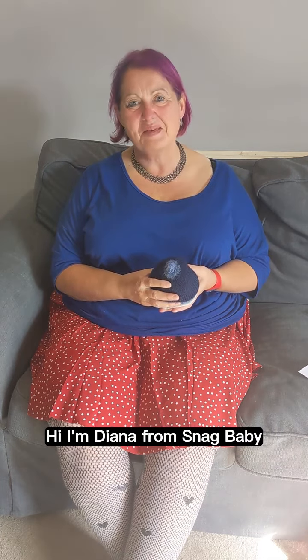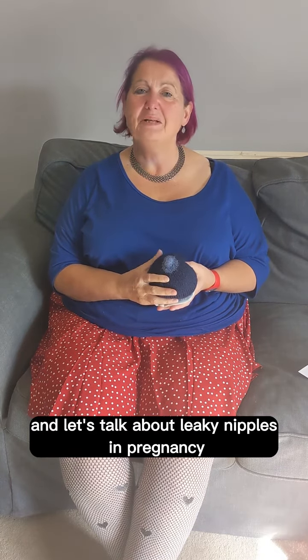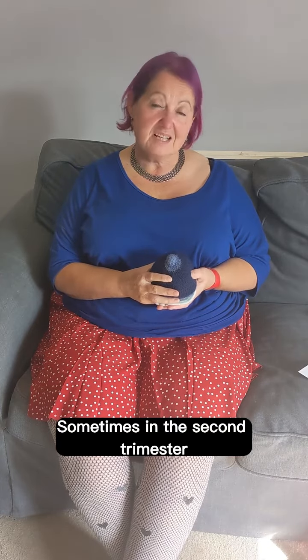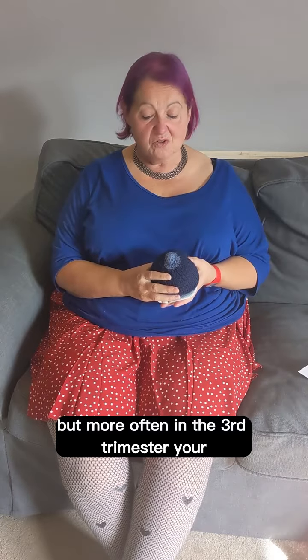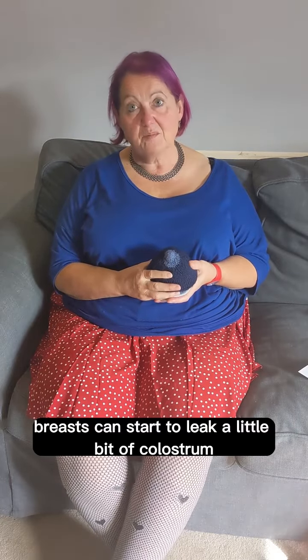Hi, I'm Diana from Snag Baby and let's talk about leaky nipples in pregnancy. Sometimes in the second trimester, but more often in the third trimester, your breasts can start to leak a little bit of colostrum.